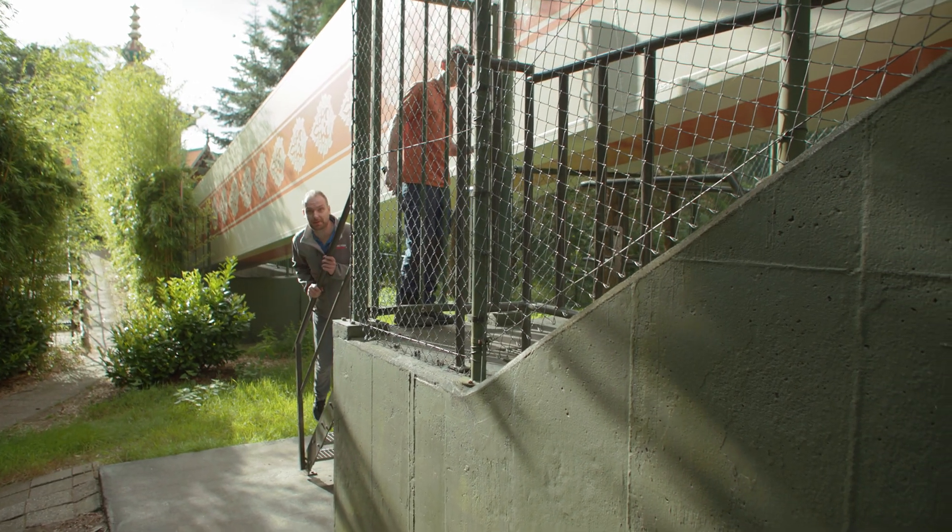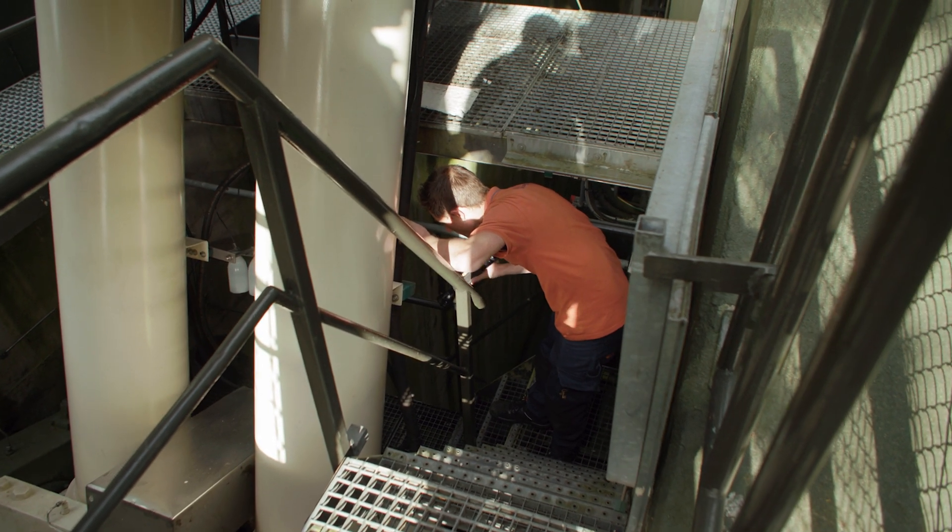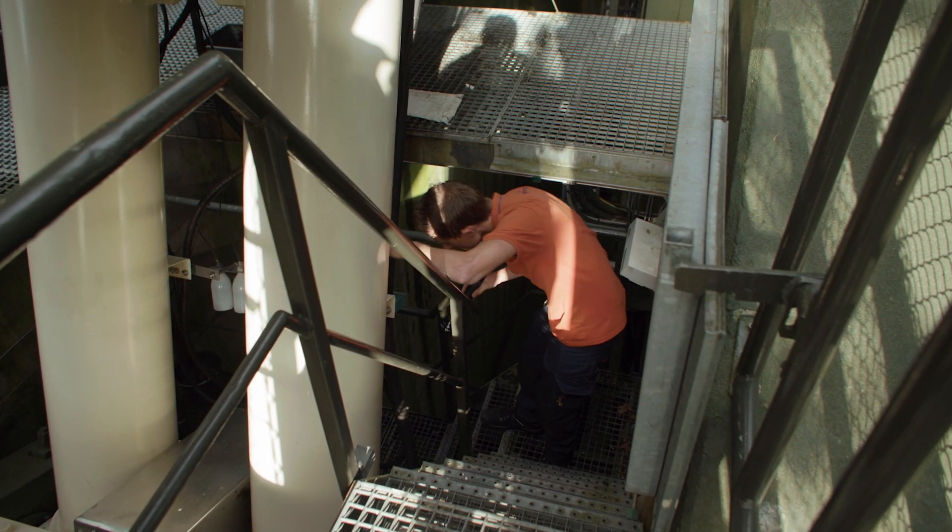We are now going 10 meters below the surface, checking for anything out of the ordinary and verifying that these hoses from the hydraulics are attached properly. Everything is safe and checked here, so let's go down.